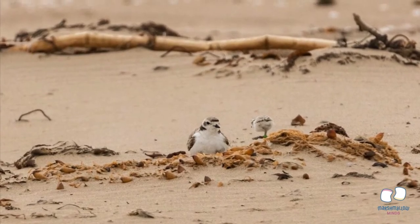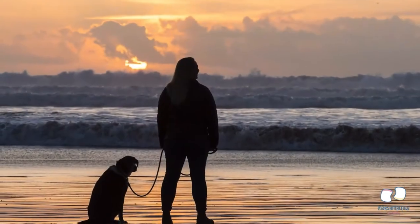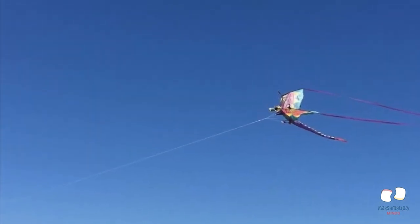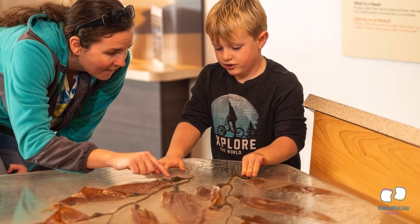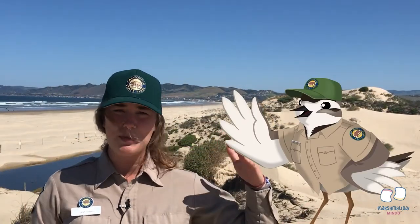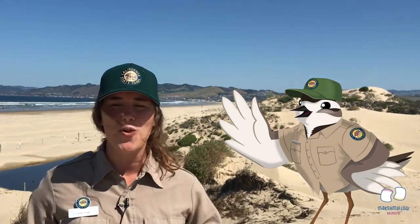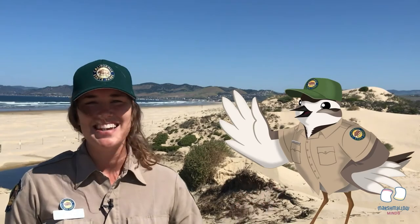Give plovers lots of space, because they might think you are something that can hurt them and run away from their areas. Pick up your trash so it does not attract animals that could potentially eat them. Keep your dogs on a leash so they don't scare the plovers. Make sure to fly kites only in areas where it is allowed, because they often trick plovers into thinking they are large birds that could hurt them. Keep driftwood and kelp in place, because those are favorite places for plovers to hide and nest.